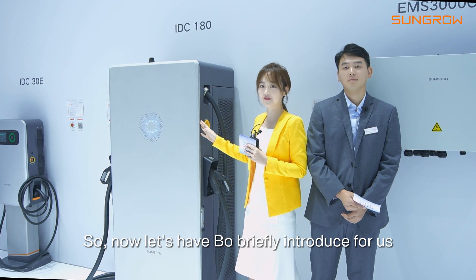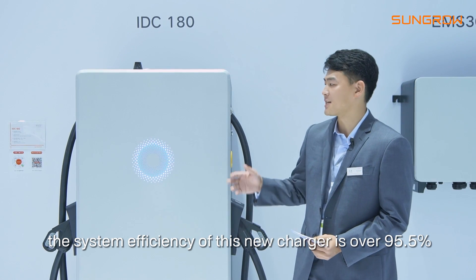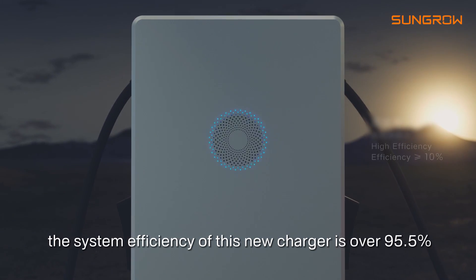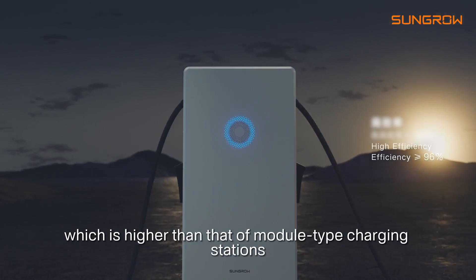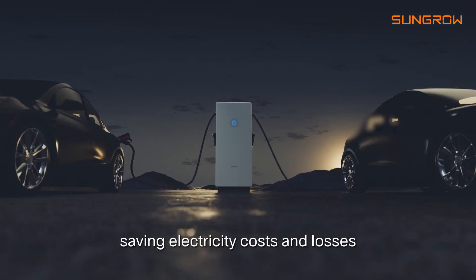So now let's have Bo briefly introduce it for us. Okay, firstly, the system efficiency of this new charger is over 95.5%, which is higher than the modular type charging station, saving electricity costs and losses.